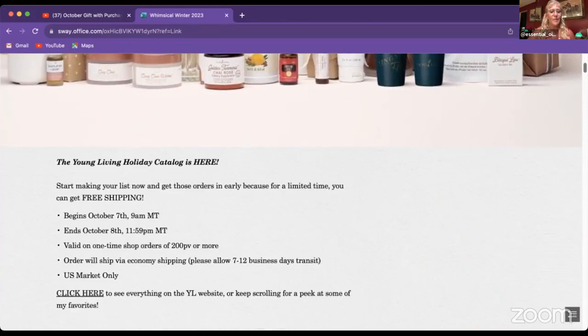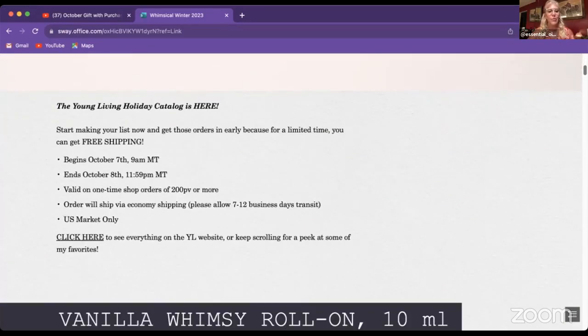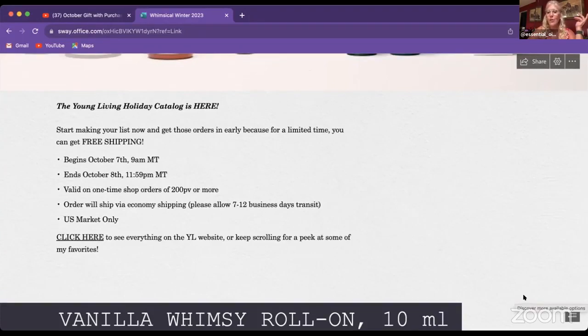Something they've never done before: if you have a monthly order, shipping is going to be free. Normally we pay $9.99 in shipping per order. If your monthly order comes up at the end of the month, you can combine one of these new products with your monthly order and they will not charge you the $9.99 shipping. Free shipping is something you don't see from Young Living a lot — so we're really happy about this for tomorrow and Sunday.